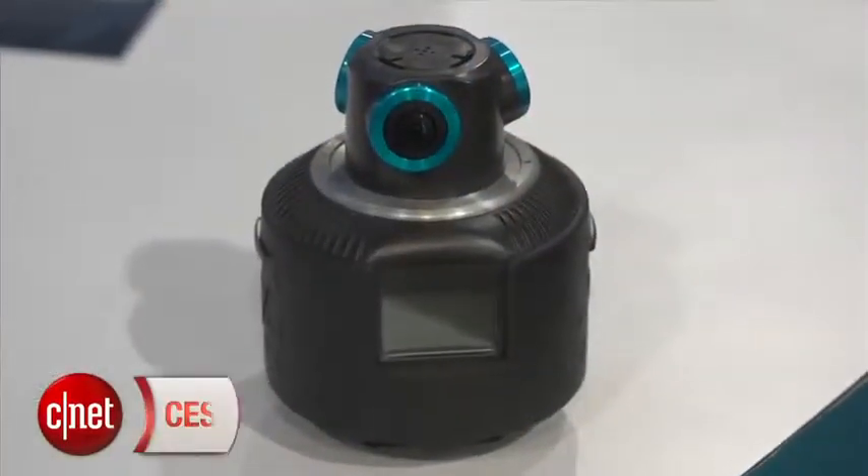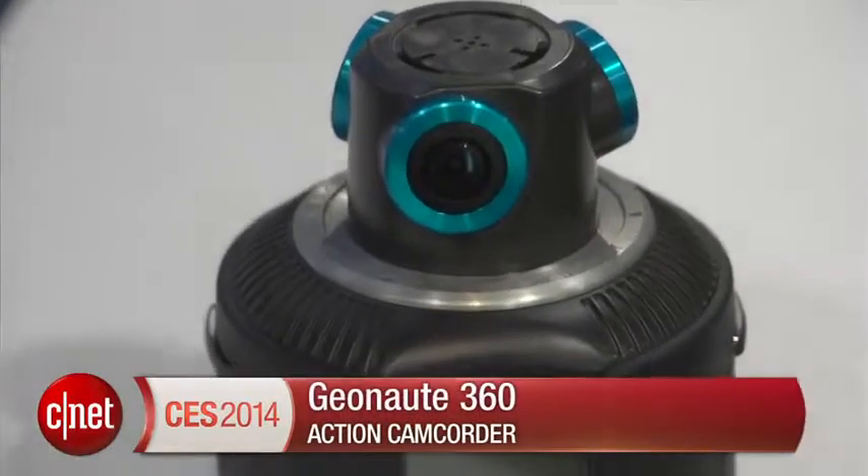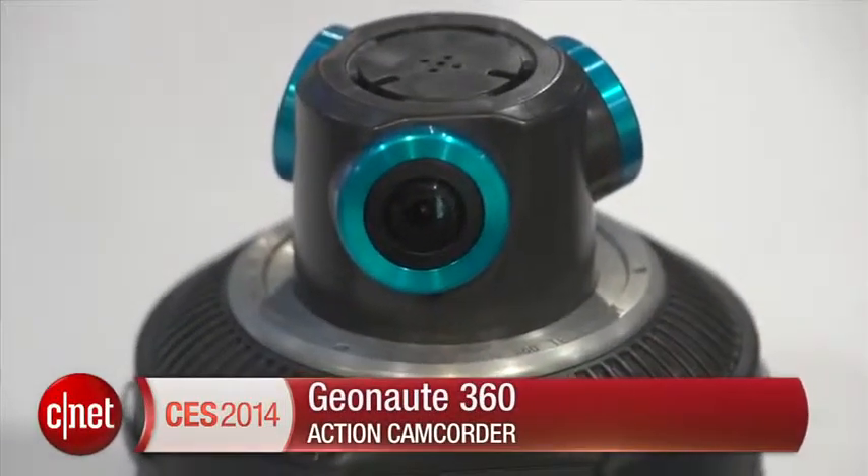Hi, I'm Jason Jenkins for CNET at CES 2014, here with a bit of a success story. Geonaut was here last year with a prototype and it's back with a finished product. It's an action camcorder that can create 360 degree panoramas. It's really cool, let's take a look.